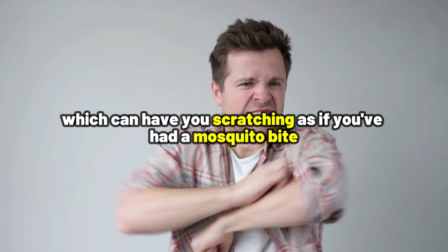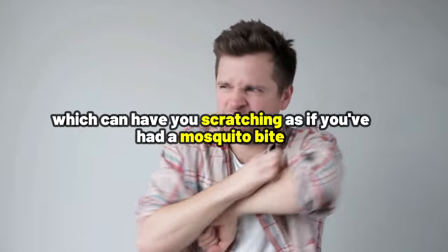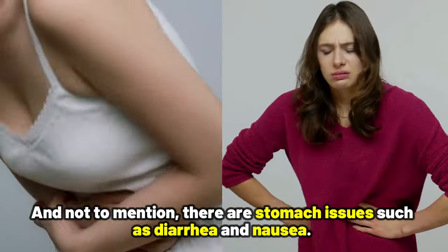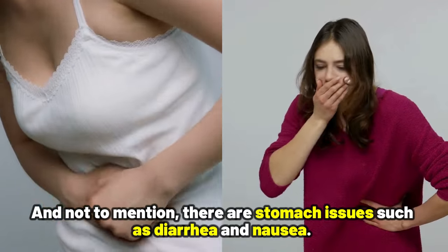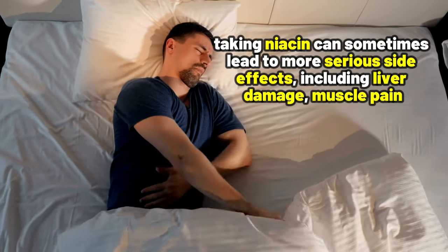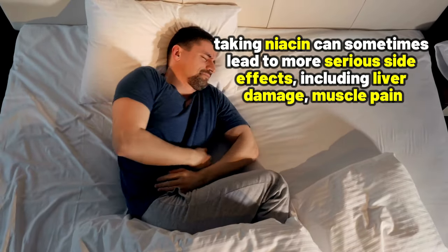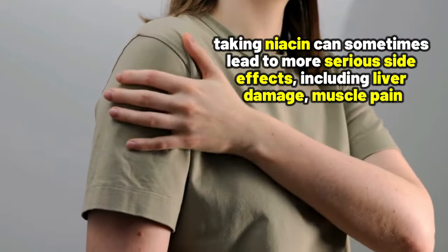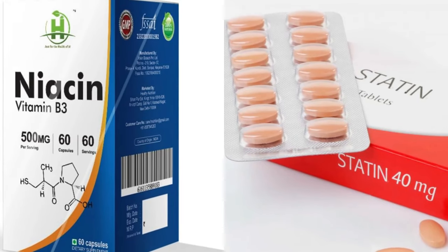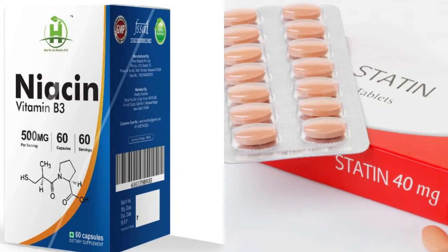Not only that, but niacin can also bring along itching, which can have you scratching as if you've had a mosquito bite. And not to mention, there are stomach issues such as diarrhea and nausea. While those are the most common side effects, taking niacin can sometimes lead to more serious side effects, including liver damage, muscle pain, or the breakdown of muscle tissue — and this is especially true when paired with statins.